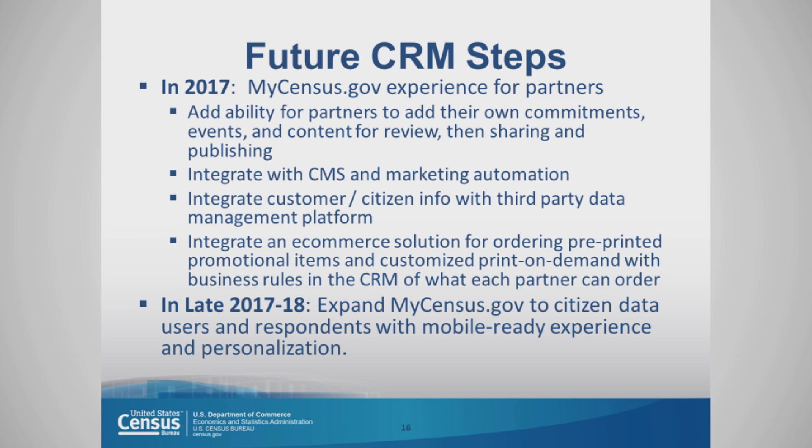For example, if a partner is helping us promote activities surrounding participation in the decennial census, they can customize these materials for their own community. In late 2017, perhaps into early 2018, we plan to expand MyCensus.gov to citizen data users and respondents with a mobile-ready experience and personalization.